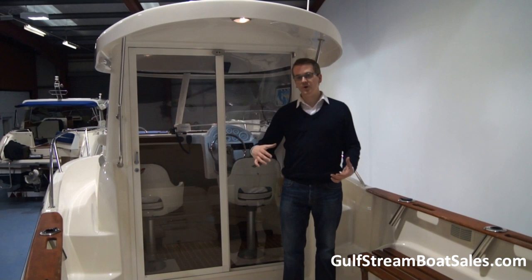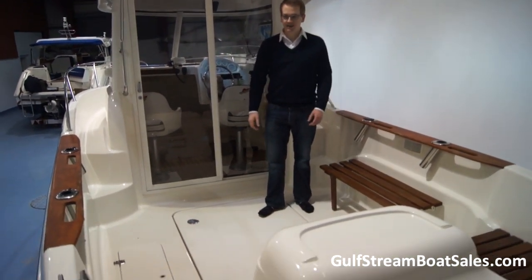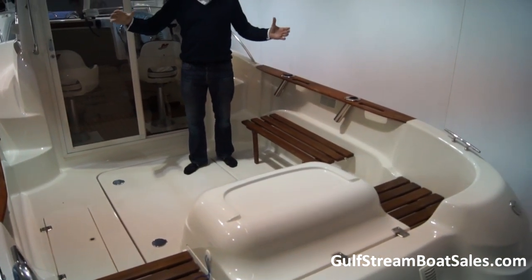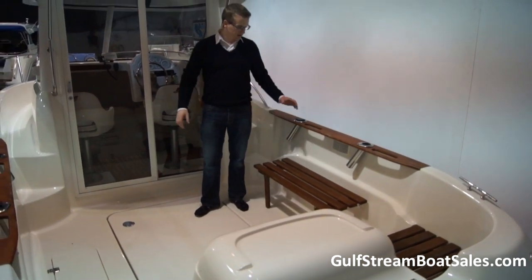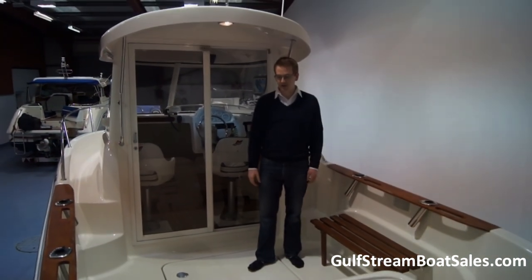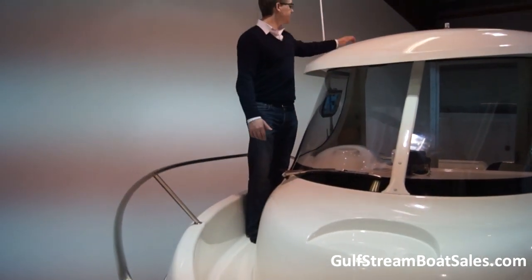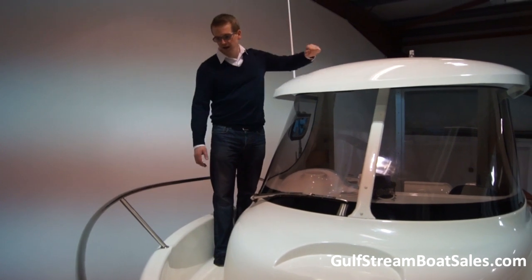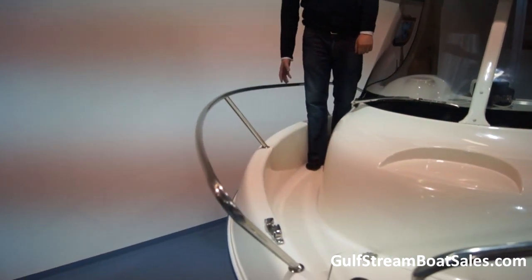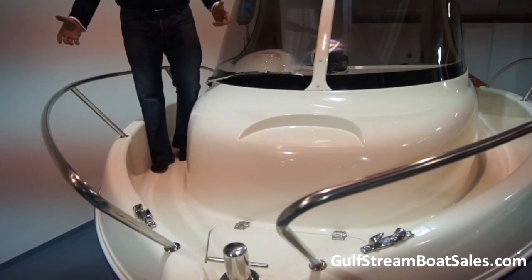When you come on board, the first thing you notice is the sheer size of the cockpit. This boat is just over 22 feet long and has a beam of almost eight and a half feet, with the cockpit extending right out to the full width of the boat. Coming forward onto the foredeck, there's a handrail on the roof of the pilot house and nice high guard rails that come up to about thigh level, so you feel nice and safe when you're out on the water.